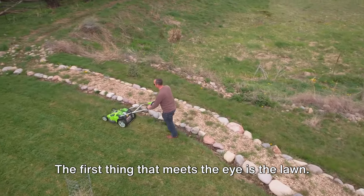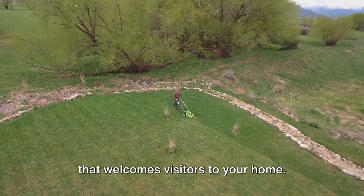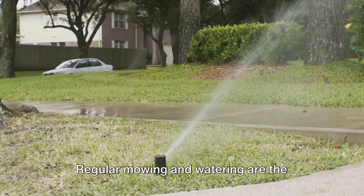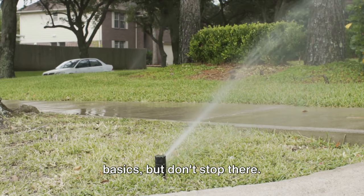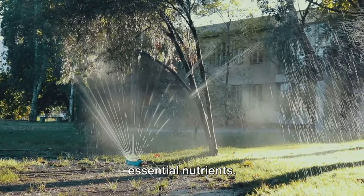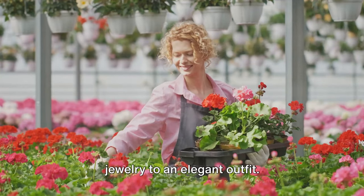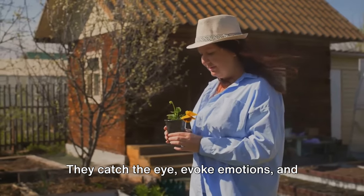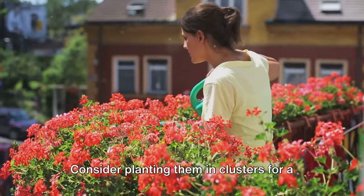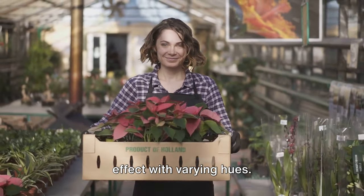The first thing that meets the eye is the lawn. A well-manicured lawn is the green carpet that welcomes visitors to your home — it's the stage where your house stands, and it needs to be in top shape. Regular mowing and watering are the basics, but don't stop there. Aerate your lawn to allow the roots to breathe and fertilize it to provide essential nutrients. Now let's add some color. Planting colorful flowers is like adding jewelry to an elegant outfit — they catch the eye, evoke emotions, and can even reflect the changing seasons.